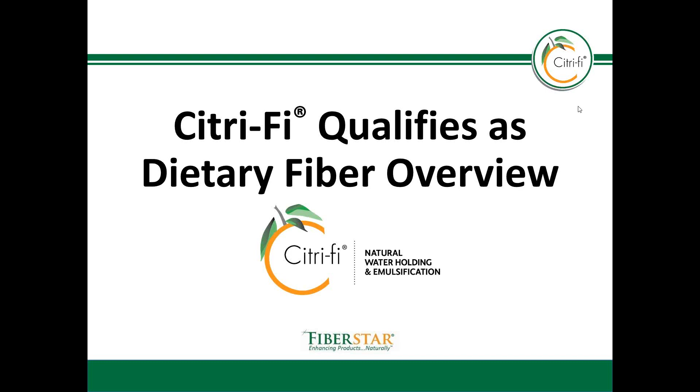Hello, my name is Tasha Barolini Olson. I'm the director of quality and food safety here at FiberStar. Today I'm going to review with you the FDA dietary fiber qualification criteria and how Citrify qualifies as a dietary fiber.